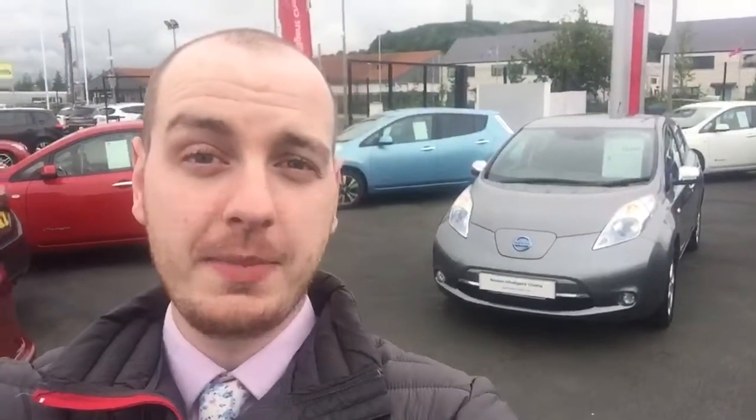This particular model here behind me could be yours for only £186 deposit and £186 per month, with no mileage restrictions and no optional final payments — so it's an absolute bargain guys. It's not going to stick around long though, so if you want any more information or want to arrange a test drive, call us now on 02891 810 555. Thanks for watching.